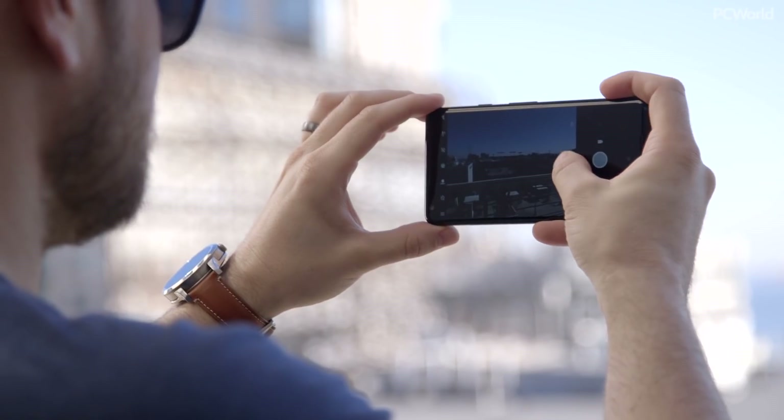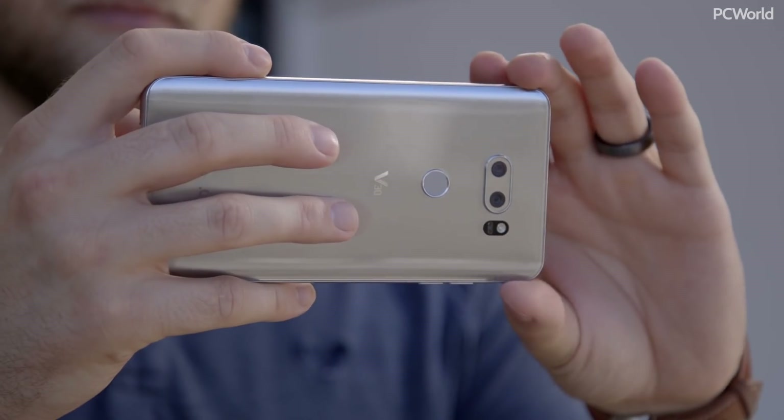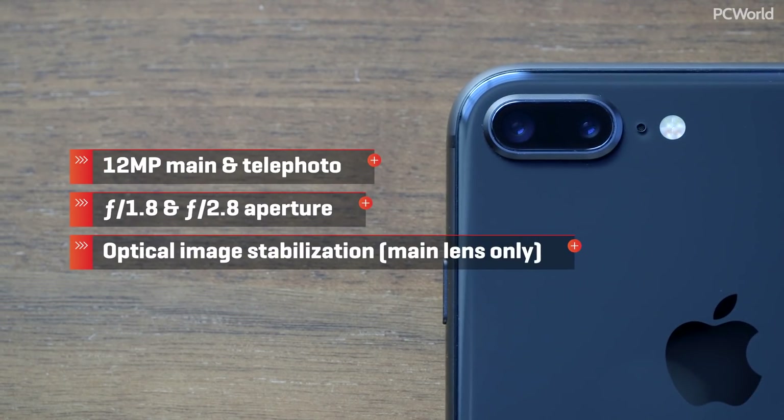Our camera shootout series has been going on for a year now, and this could be the biggest match up to date. As always, it's a winner-take-all showdown, and the camera that takes the top spot continues on to battle the next hot smartphone. Our current choice for best camera, the iPhone 8 Plus, delivers a major performance boost compared to last year's iPhone 7 Plus, and most of it is thanks to Apple's new proprietary image processor.